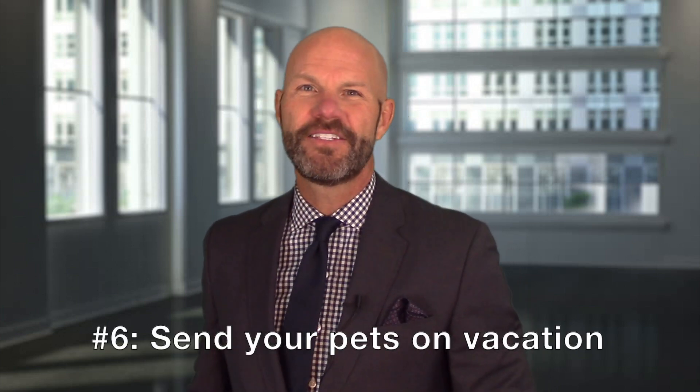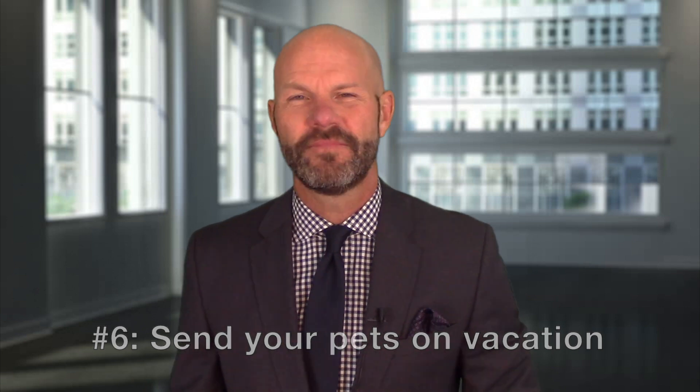Number six: send your pets on vacation. We all love our animals, but getting them out of the way for an impromptu buyer visit can be a hassle. Also, you don't want some prospective buyer to accidentally discover a leave-behind in the side yard — you know what I mean.